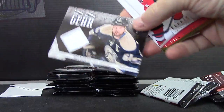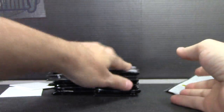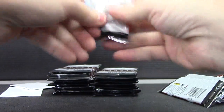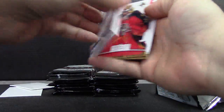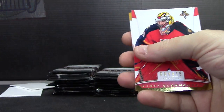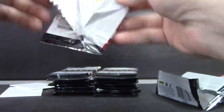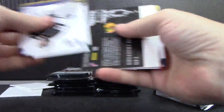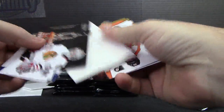Just a jersey of Rick Nash. Fatty number two — Coby Gullabuff, $6.99, dual jersey autograph. Corey Crawford, $9.99.